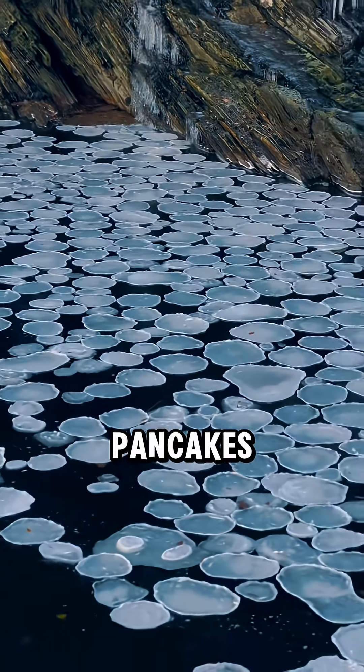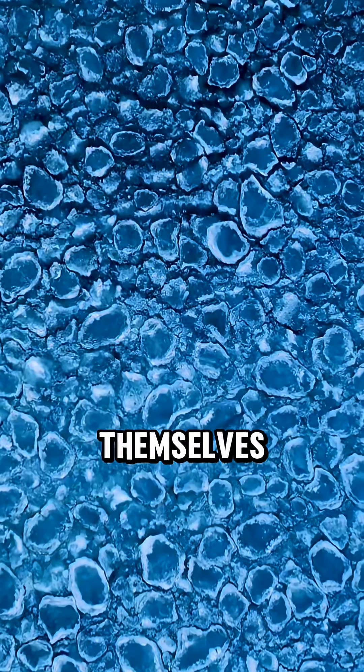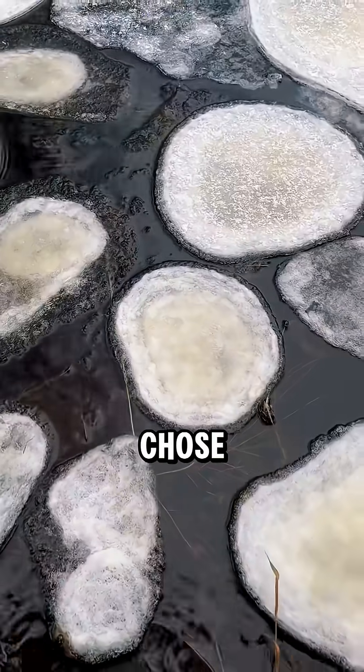First, ice pancakes. When rivers get cold enough, floating ice discs crash into each other and smooth themselves into perfect circles. Nature really woke up and chose breakfast.